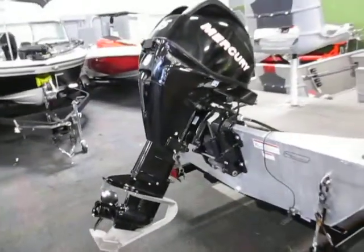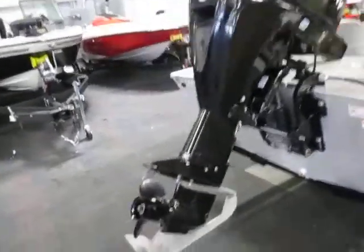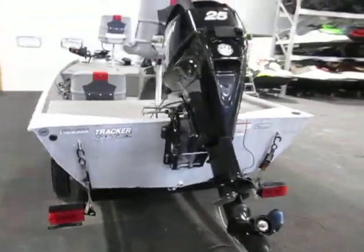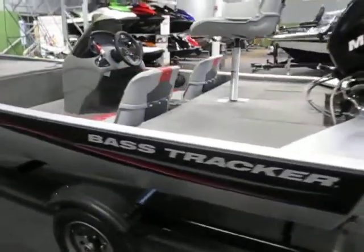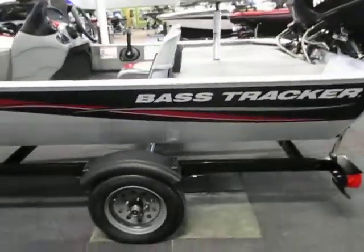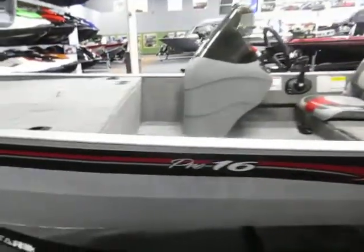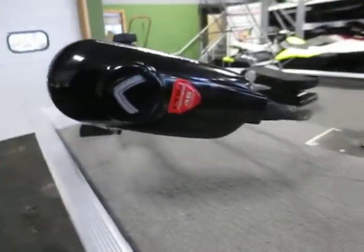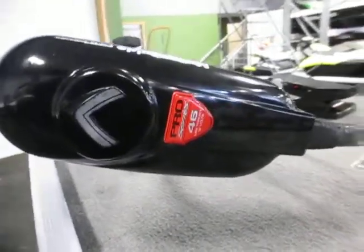This boat is powered by a 25 horsepower Mercury 4 stroke EFI engine and only has 37 engine hours. It has a Motor Guide Pro Series 46 pound thrust, 12 volt trolling motor.